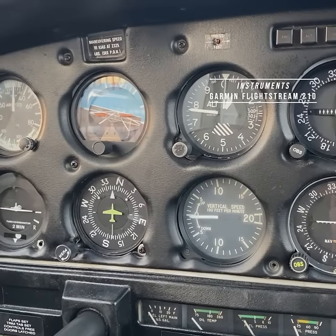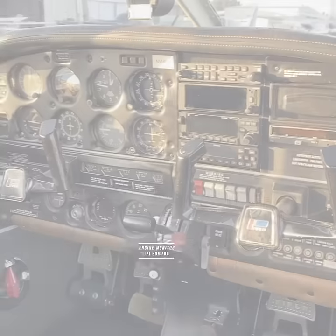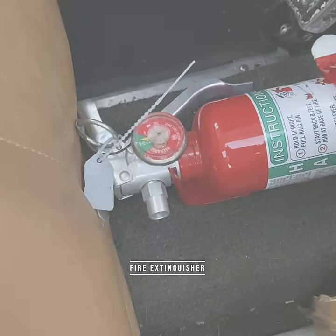Garmin Flightstream 210 flight instruments, TrueTrack Vision Autopilot with Altitude Hold, JPI EDM 700 Engine Monitor. The aircraft is also equipped with a fire extinguisher.